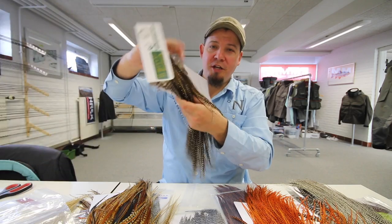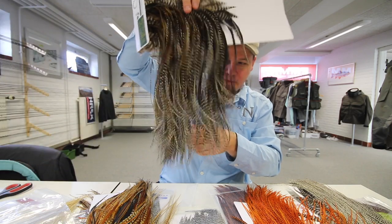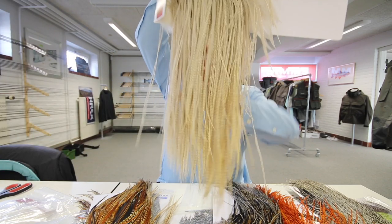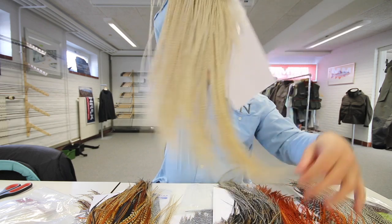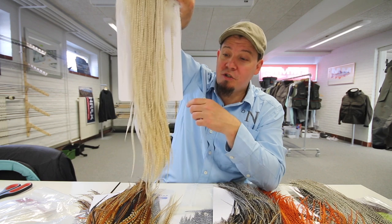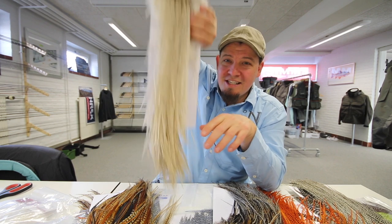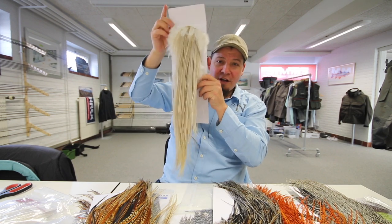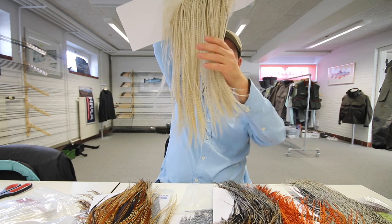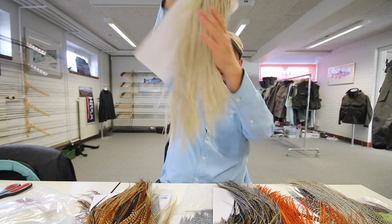We got one in Cree, and then we got one in Grizzly, and we got some in very, very nice Ghost Grizzly, as this one is called. I like to call this Baitfish belly also. This one is 62 centimeters long — 62 centimeters long. And literally there are hundreds of feathers on these.